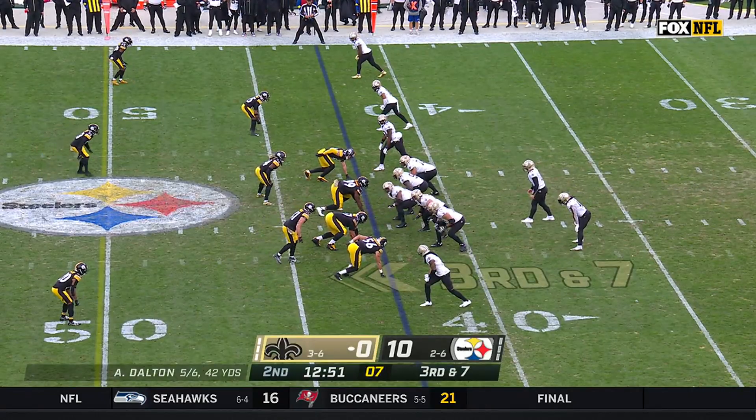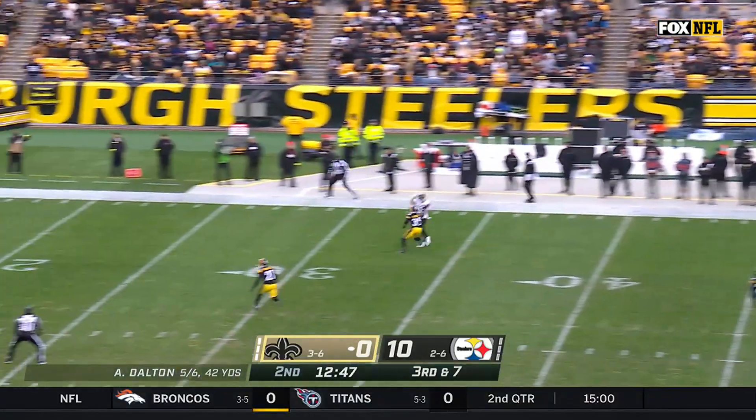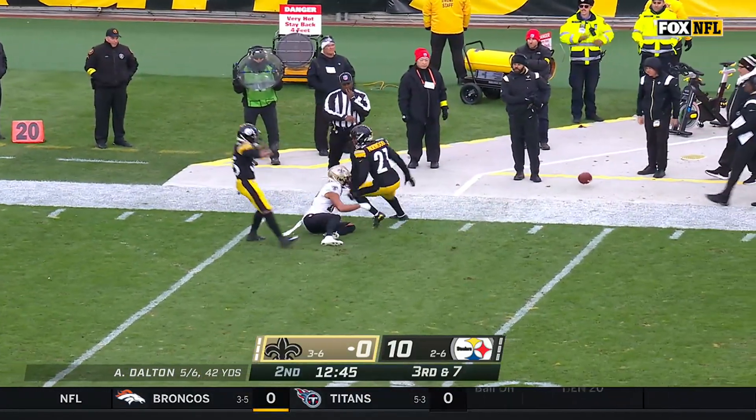On third and seven, pressure from the Steelers. Dalton's got one-on-one, high-pointing the ball, but it's incomplete.